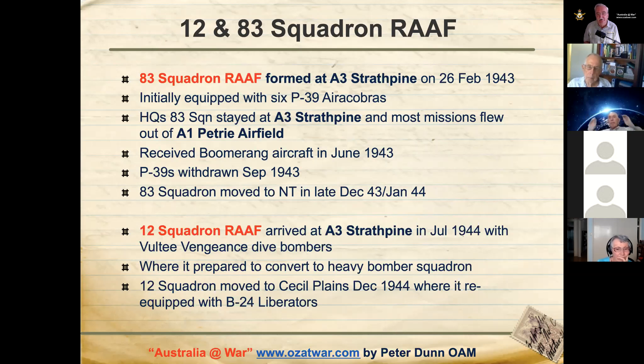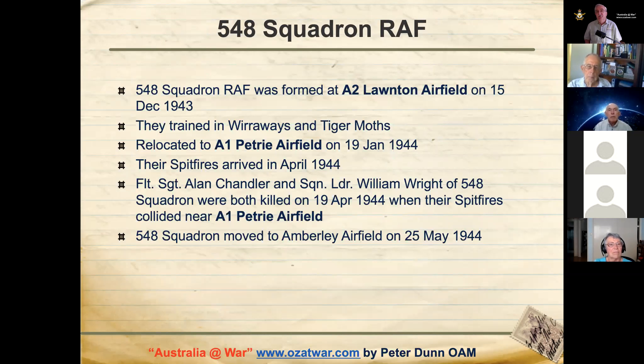12 Squadron RAAF arrived at Strathpine in July 1944 with Vultee Vengeance dive bomber aircraft, where they prepared to convert to a heavy bomber squadron with Liberators, eventually moving to Cecil Plains Airfield in December 1944 and re-equipping with B24 Liberators. The Royal Air Force also operated from these three airfields.